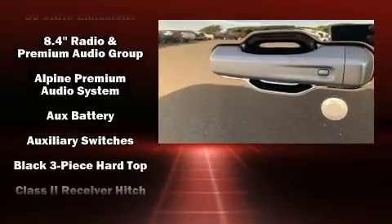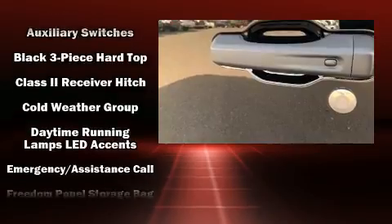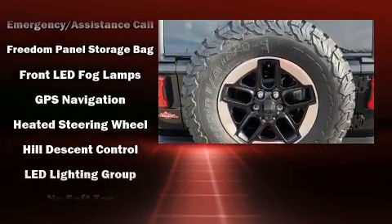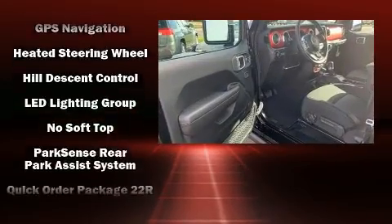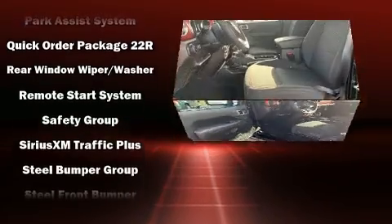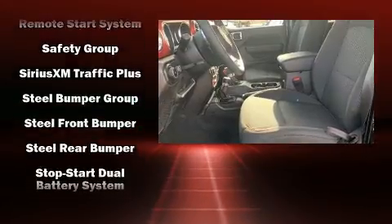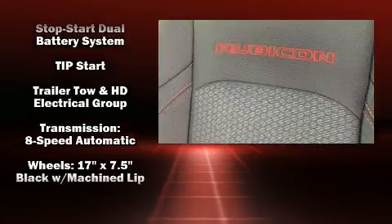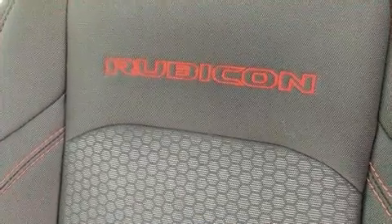Passengers are protected by various safety and security features, including dual front impact airbags with occupant sensing airbag, front side impact airbags, traction control, brake assist, a panic alarm, an emergency communication system, and four-wheel disc brakes with ABS. For added security, Dynamic Stability Control supplements the drivetrain.